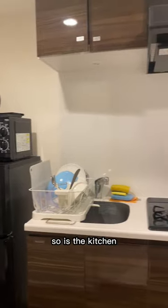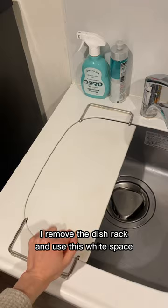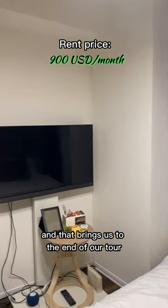So is the kitchen — especially the counter space, it's so tiny. When I need to cut something, I remove the dish rack and use that white space. And that brings us to the end of our tour.